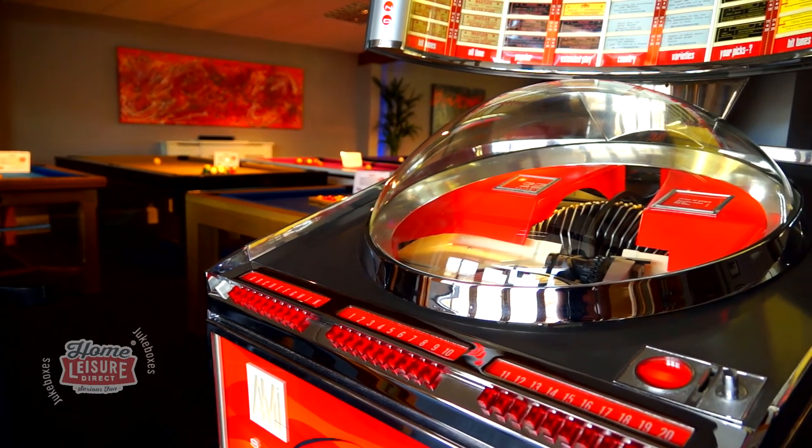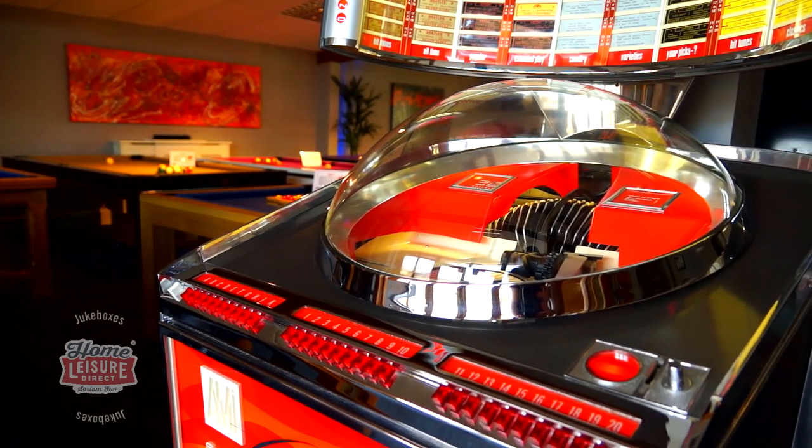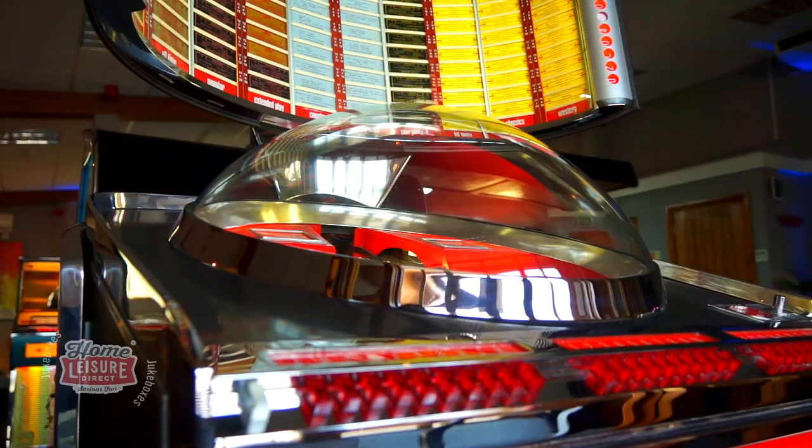Less than 200 of this specification Continental II were made, making it a true rarity today and a beautiful collector's piece.